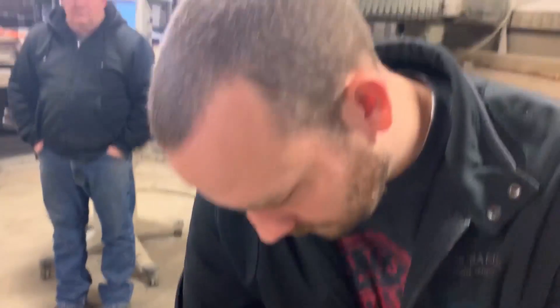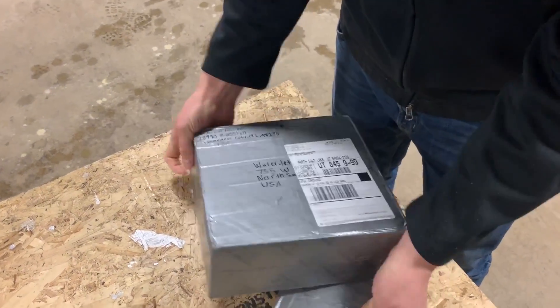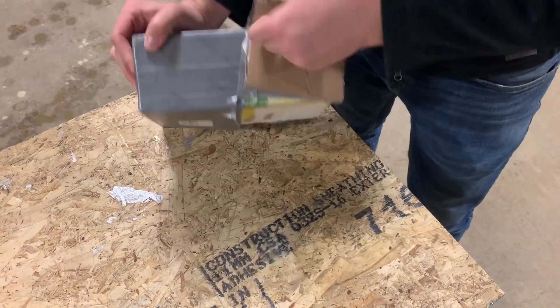Somebody sent us a duct tape cube — well, this is not a cube, it's a rectangular prism. What's inside? What is contained within? It's almost like somebody had already opened this package. Whoa! What are you accusing me of here, Dan?